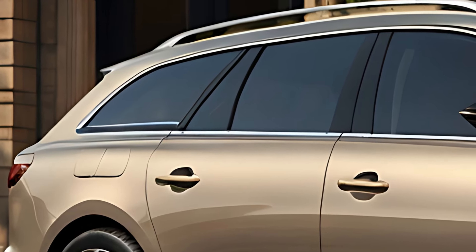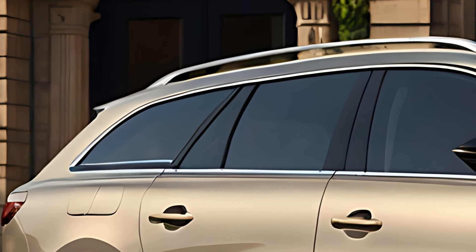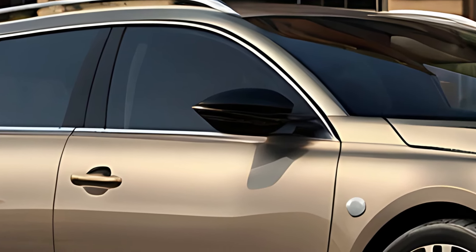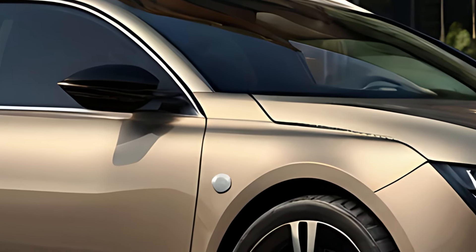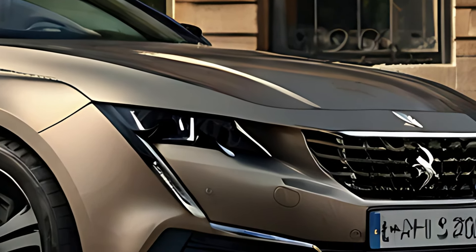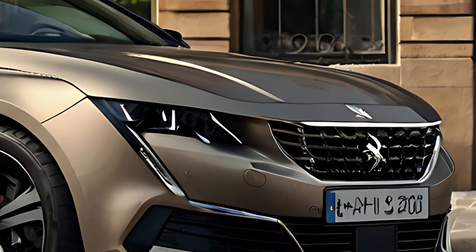The 508SW offers ample storage and an upscale tech-driven interior. The 2025 Peugeot 508SW showcases a sleek aerodynamic silhouette with Peugeot's signature saber-tooth LED headlights and a bold front grille that emphasizes the vehicle's modern look. The sloping roofline